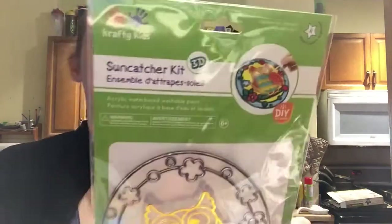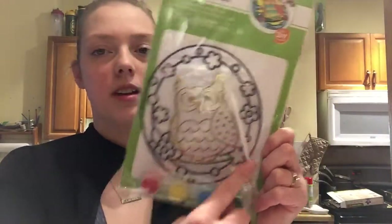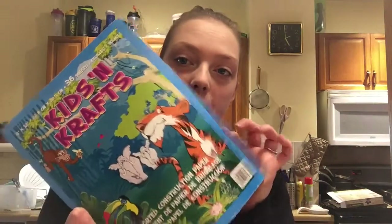I got this fun craft — it's like a sun catcher kit, a cute little owl. Comes with all the colors. And aside from crafts, the last craft item is the craft paper. Not the funnest colors, but for a dollar, she's going to waste most of it.